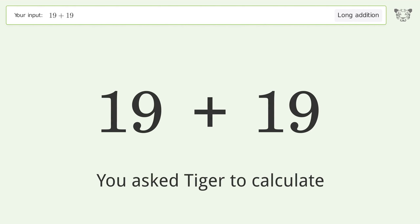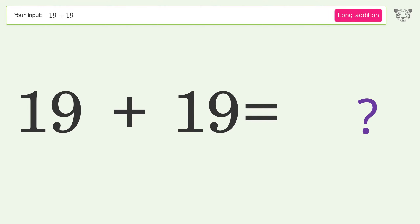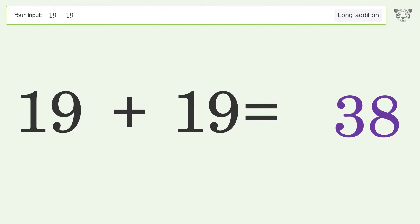You asked Tiger to calculate. This deals with long addition; the final result is 38.